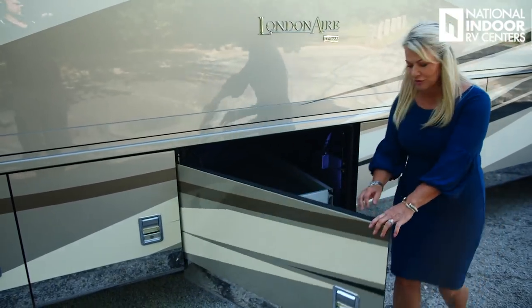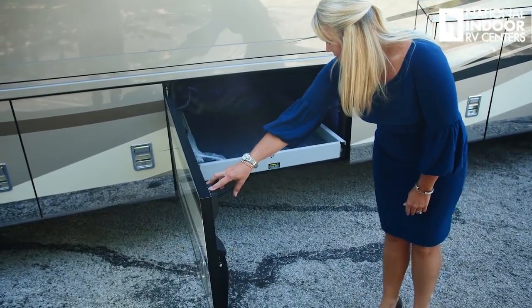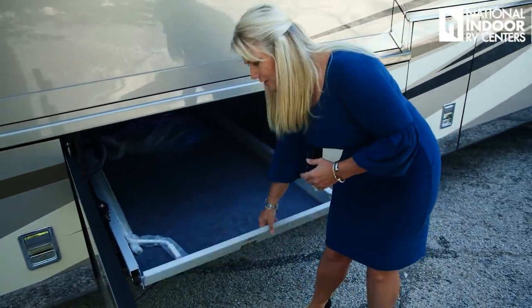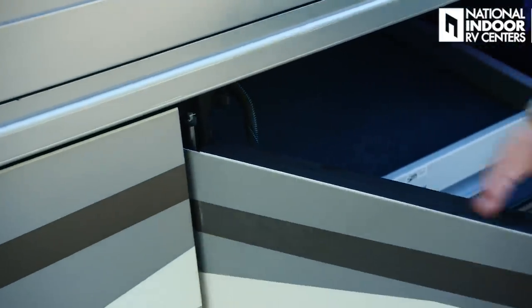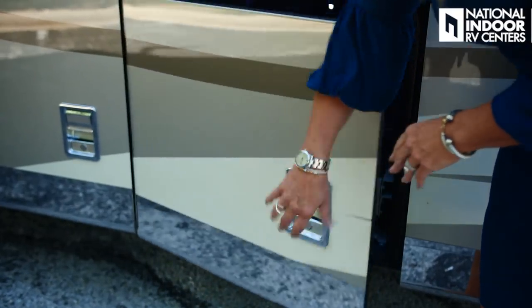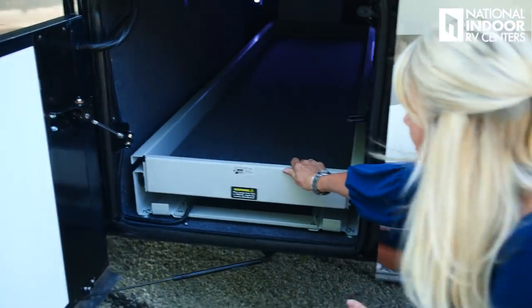We've got our pass-through tray on the driver's side as well — we can go ahead and extend that, it comes all the way out just like it did on the passenger side, and we've got the flip-down lip here too. You'll notice as I bring this door in to shut it, it raises — this is a slipper hinge door so that when the slide is extended, the door can come out easily without them hitting each other. Our second pass-through compartment here is also powered and extends all the way out.